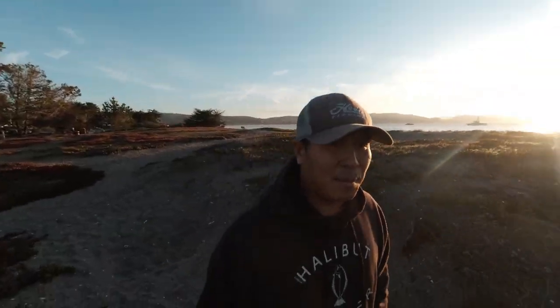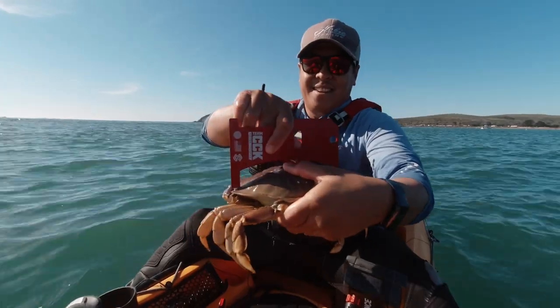I had an exciting time, and I look forward to sharing this adventure with you on this week's episode of TLA.